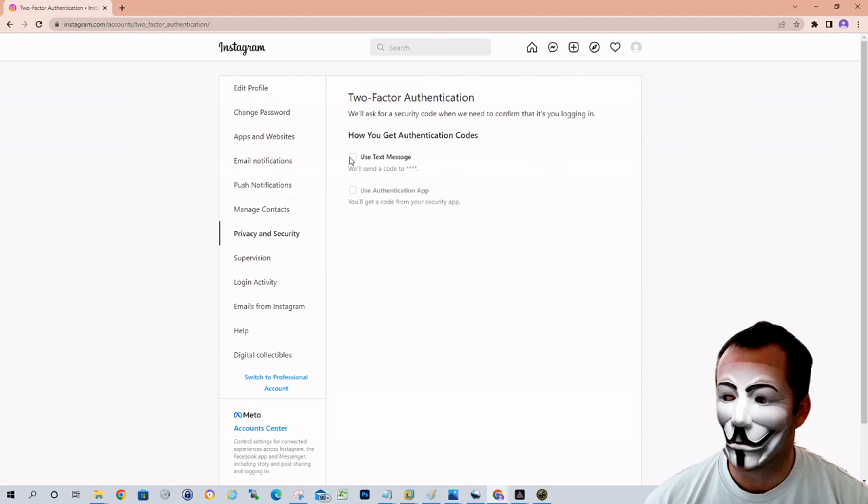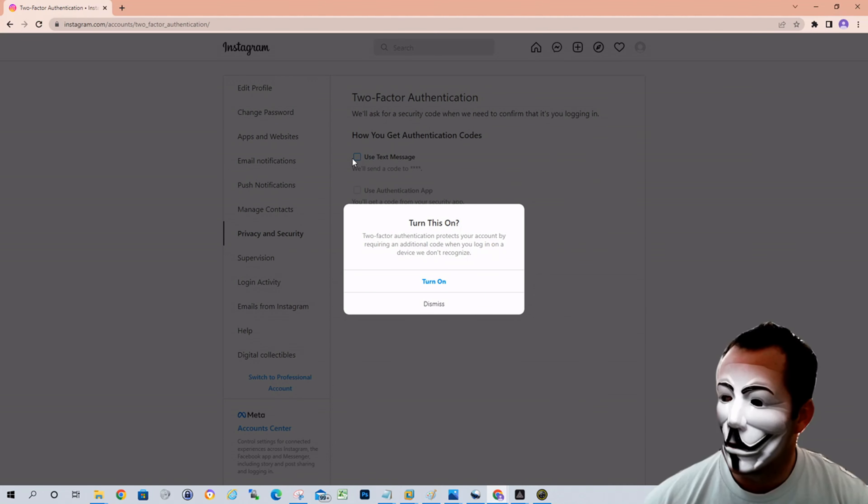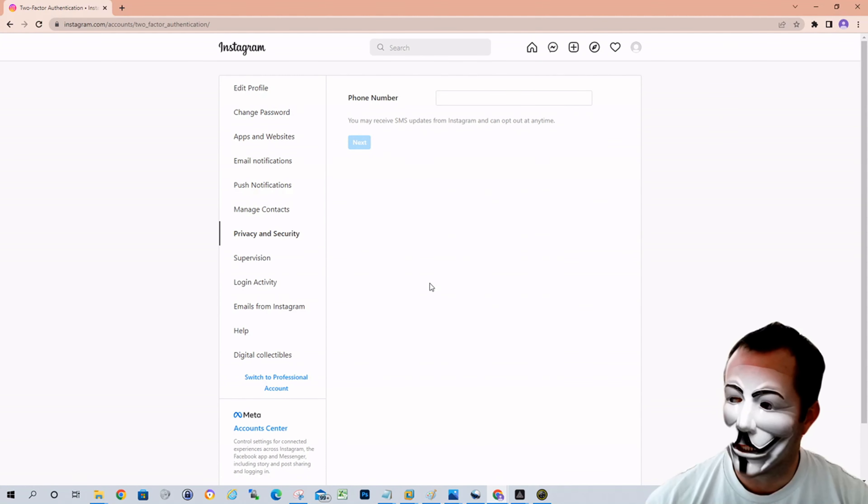Recommendation would be to use text message. You're going to check the box to use text message and click on turn on. You'll then enter your phone number here and click next.